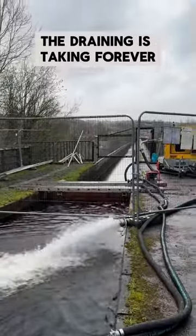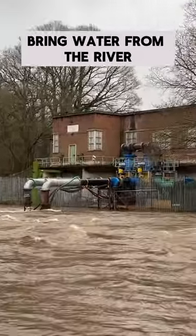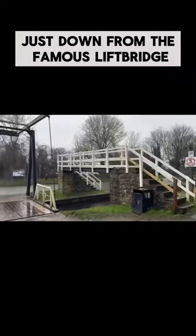The draining's taking forever, so let's look at the pump system for now. You can see the incredible equipment they had to fetch to bring water from the river up to the other side of the valley, to place it into the canal just down from the famous lift bridge.